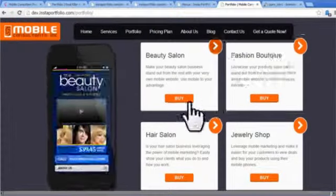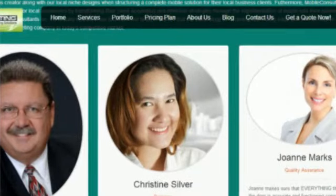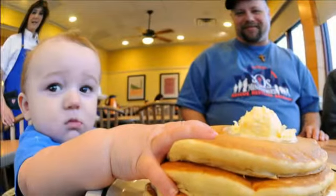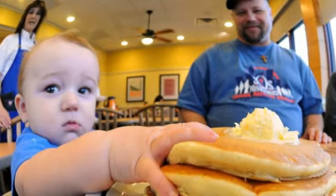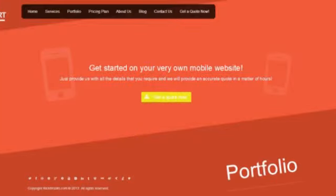Check the comparison table to see why this is a must-have. Grab it now before the price increases — I can guarantee you that this will be the most professionally positioned mobile consultancy theme out there, ready to bank big. Juice up with Instant Portfolio today. To be continued...